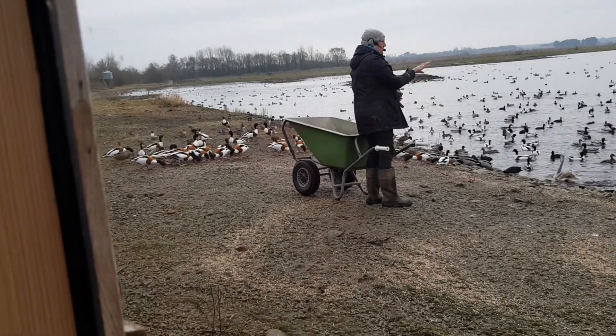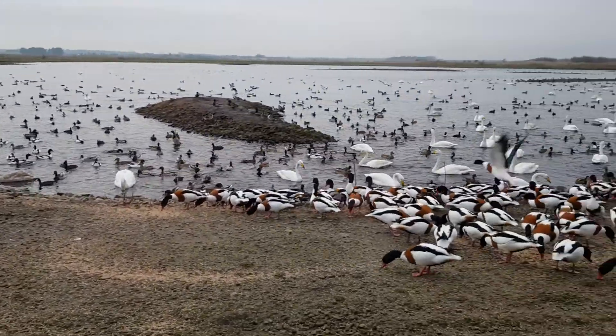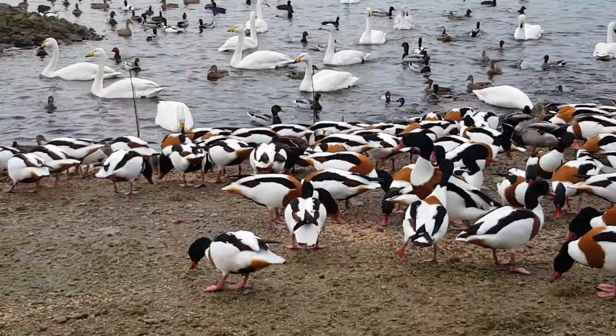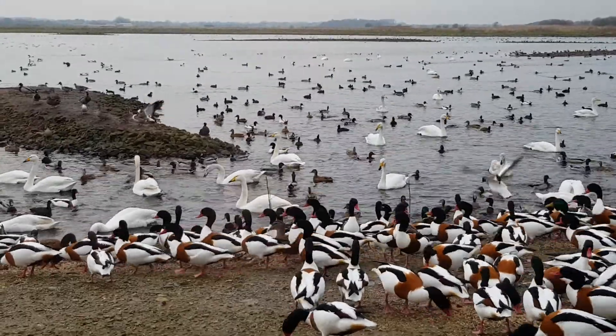Now you won't see many female pochards out here. Look out — there are a couple, and they've got a dark brown head and a light brown body. The reason there aren't many female pochards here is because the female pochards actually go to Spain for the winter, which I think sounds much better. More intelligent — that's what I like to say, but I get told off for saying that.